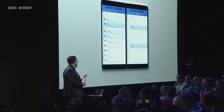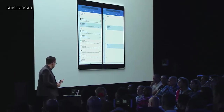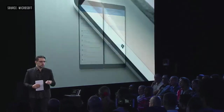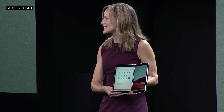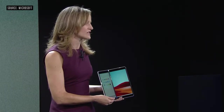That's exactly what I expected to happen. This device is designed through and through with a brand new continuation and expression of Windows 10 built for dual screens. Today, I am proud to introduce Windows 10X.